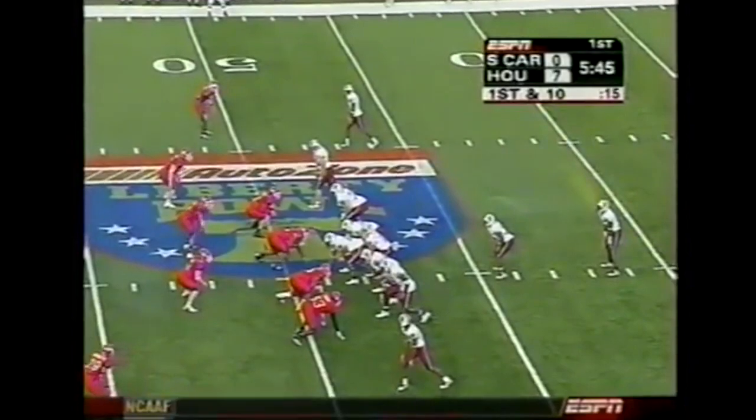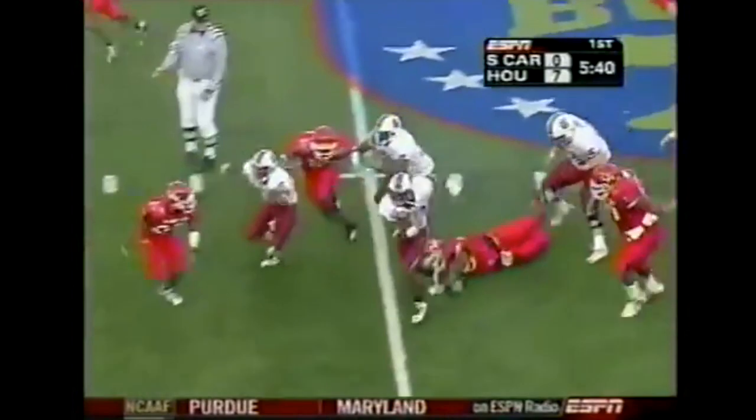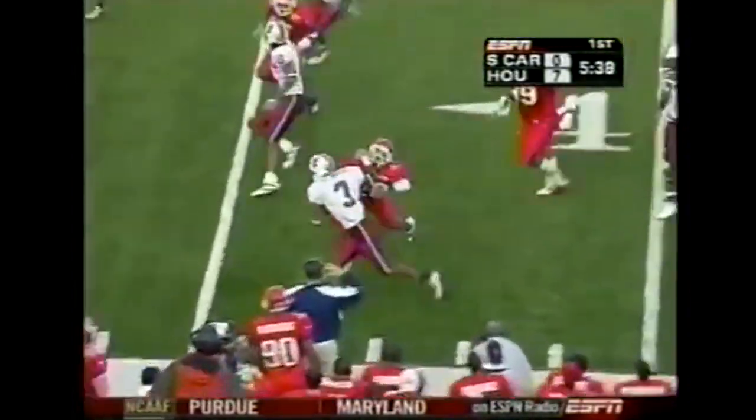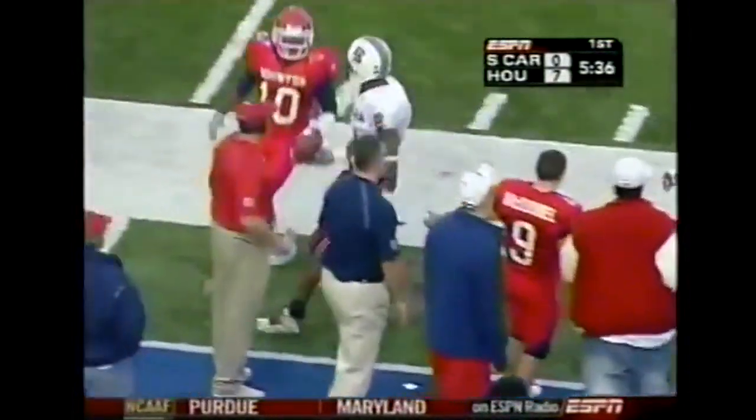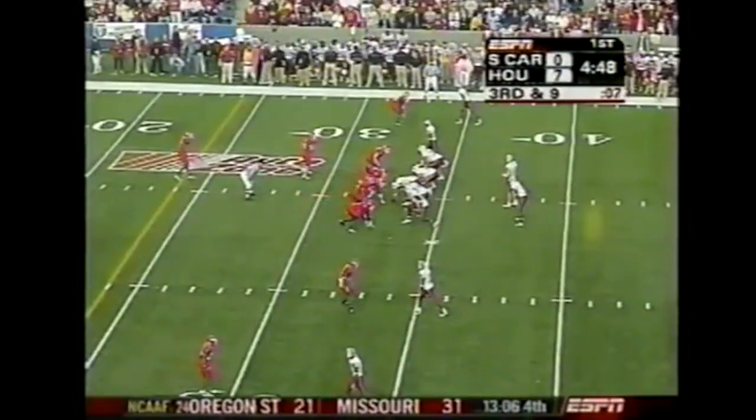The Gamecocks have the football back with great field position just shy of midfield. To the ground, staying on his feet and getting to the outside. Here's Corey Boyd with a first down, took the initial contact and picked up the yards.